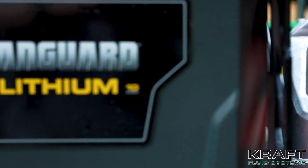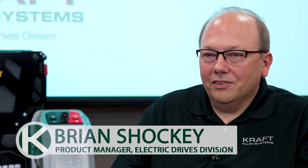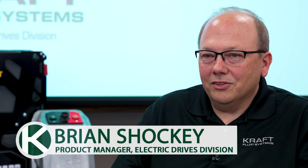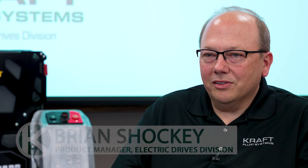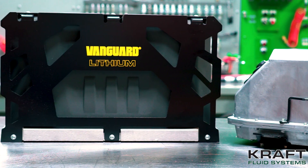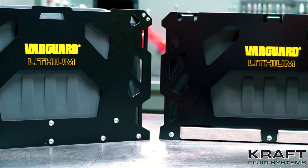Knowing that batteries are integral to these systems, Kraft chooses to work with the best. Due to Kraft's extensive experience with electric drives, we became Vanguard's first distributor for their battery systems. We are proud to be an authorized distributor of Vanguard commercial-grade lithium-ion battery solutions.